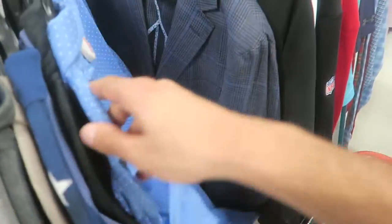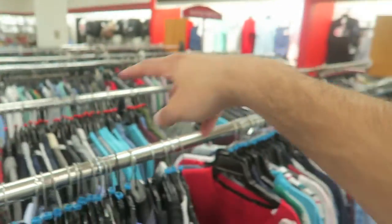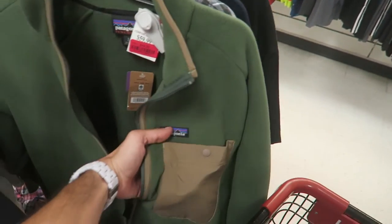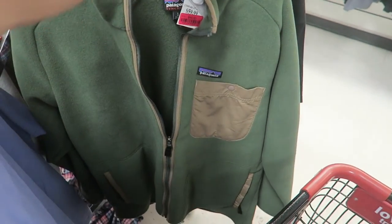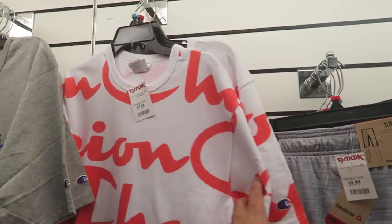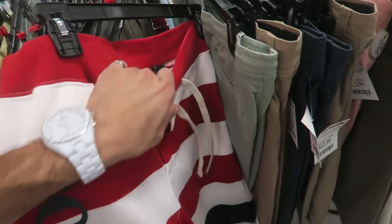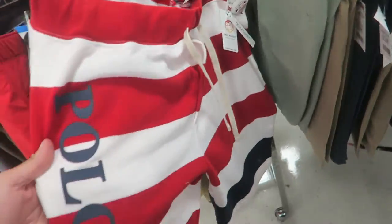Polo Ralph Lauren all-over stars and stripes United, retail $125, yellow sticker for $22 — that's such a steal. I think I showed you guys matching pants at another store. This clearance section is huge — there's so much clearance over here. Look at this Patagonia fleece with the multicolored pattern, so sick — retail $140 on sale for $44, literally insane. We've seen the orange color with white writing but not white with orange — only $8!